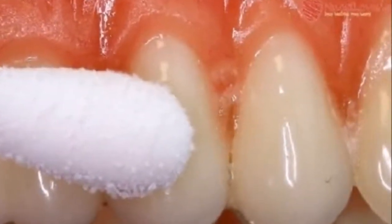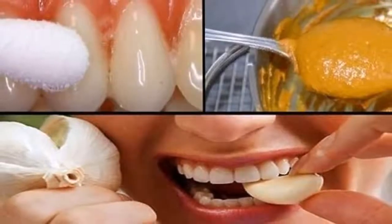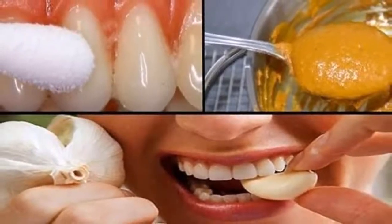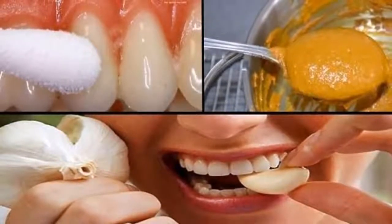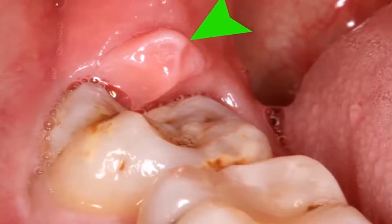Ice Cube Pack: At home, relieve pain by preparing an ice cube pack. Crush some ice, put it in gauze, and press it over your jaw or cheeks. You can also put a crushed ice cube in your mouth or gargle with icy cold water for a few minutes.